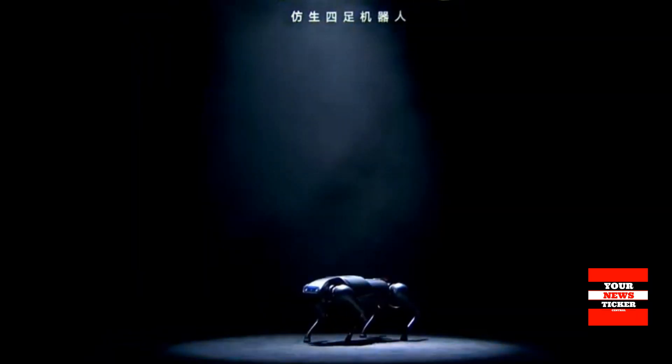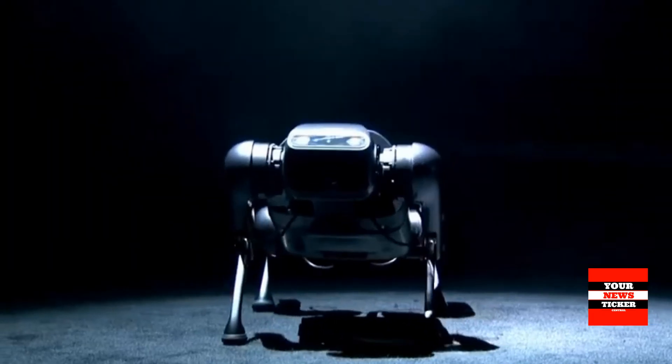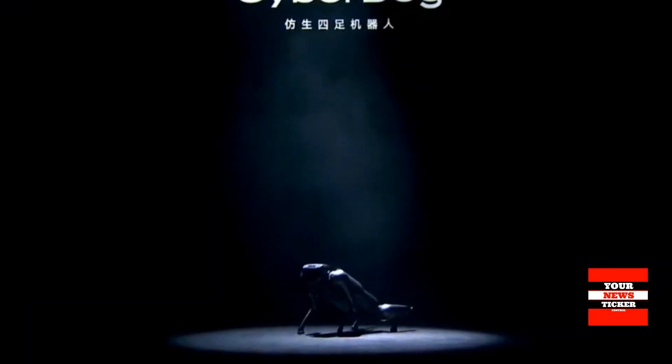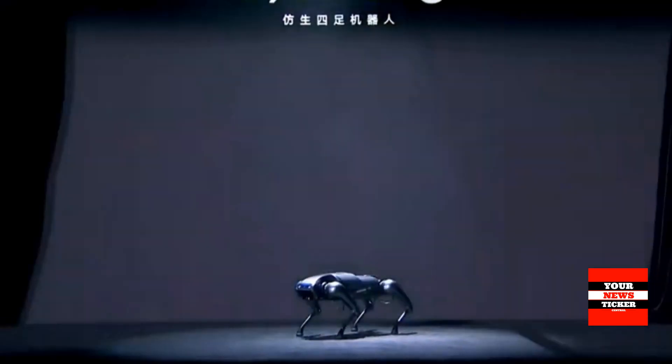Xiaomi has introduced the CyberDog four-legged robot dog. It is powered by open-source software that allows you to customize the functions of the machine to your liking. CyberDog is based on the Nvidia Jetson Xavier platform, which works with artificial intelligence algorithms.